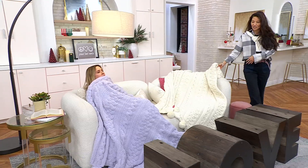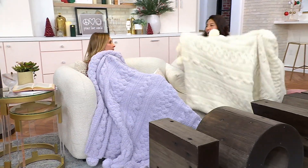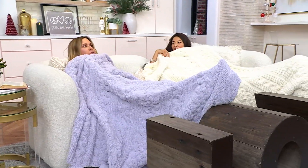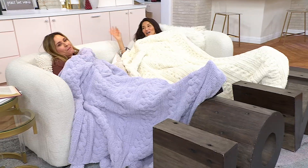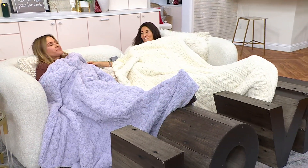People come over, lay on the couch, put their feet up, and of course we have the air conditioning on 69 in Miami. There it is — 60 by 70. The thing about this blanket is it's the warmest blanket ever.